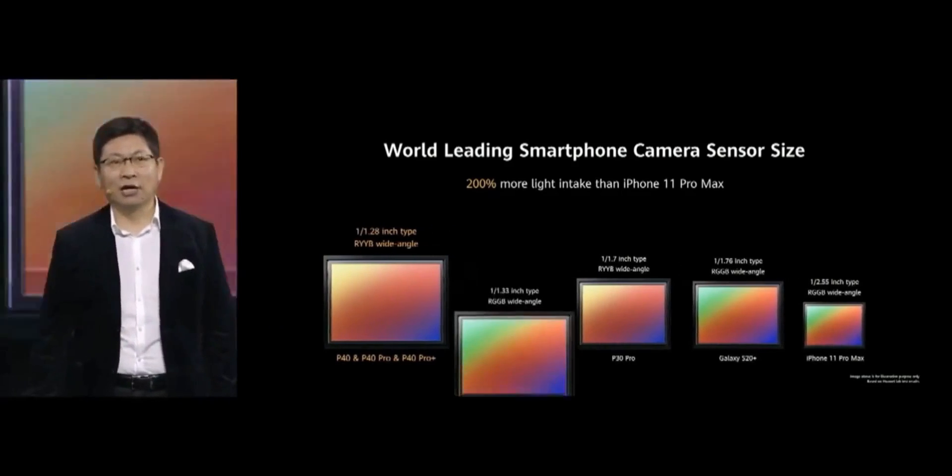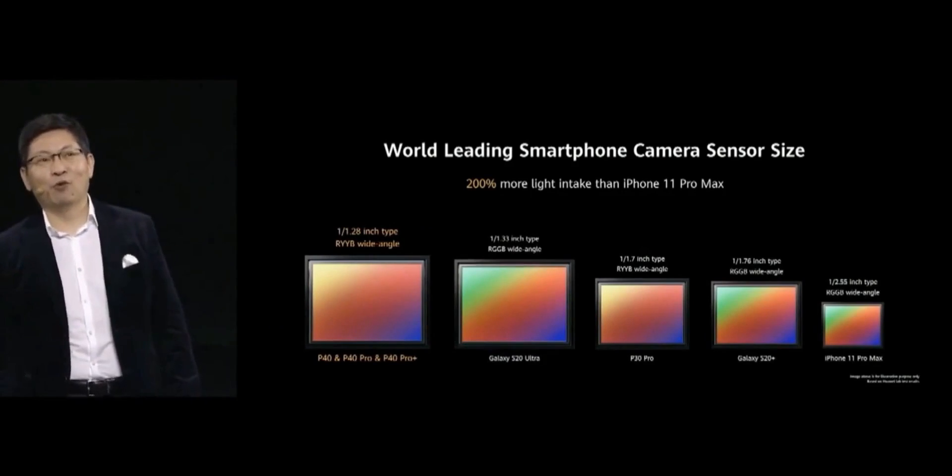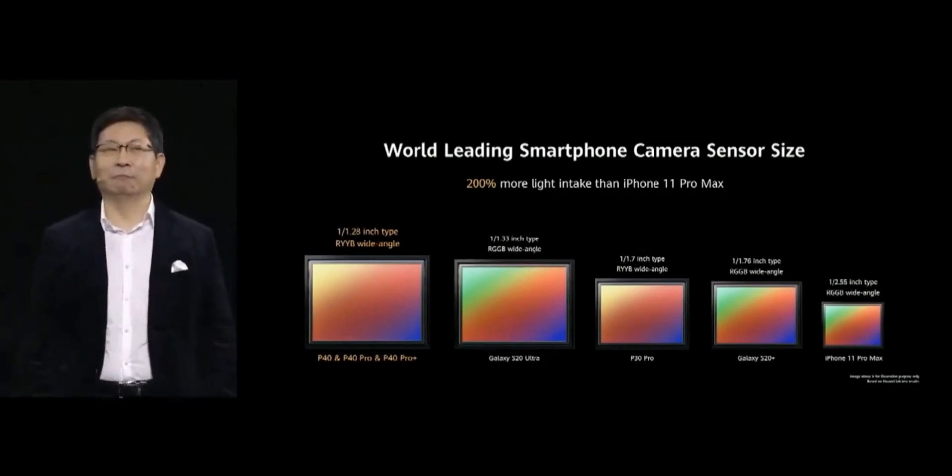Currently, the Huawei P40 Pro series is the one with the largest sensor on a modern phone, with a sensor size of 1x1.28 inches.